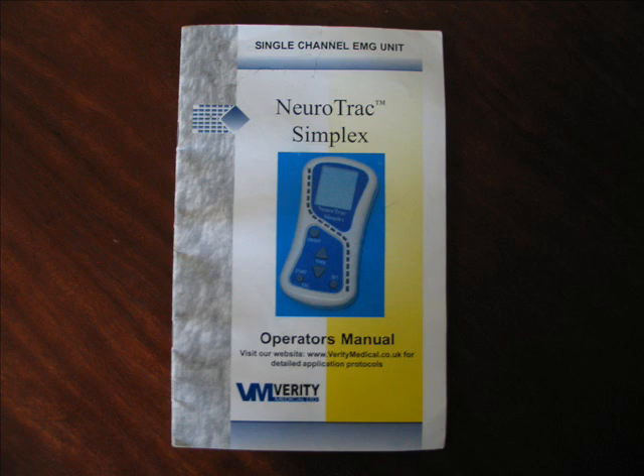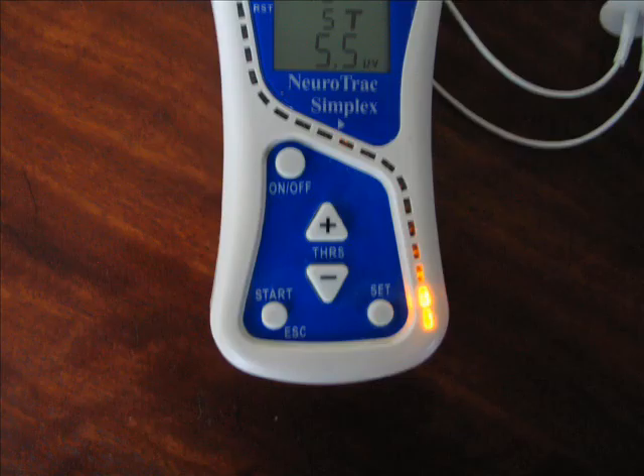The audio feature can be set to work if your muscle activity exceeds your threshold level, is below your threshold level, or you can turn off audio altogether. Once you've set up the machine, you're ready to start. Follow the screen display, contracting during the work intervals and relaxing your pelvic floor muscles during the rest intervals. Audio prompts will sound as the intervals change.